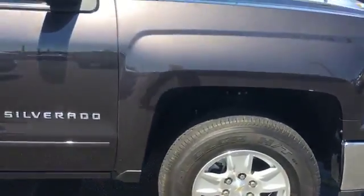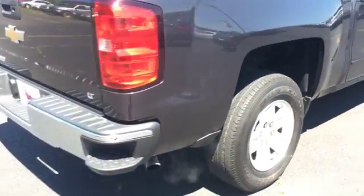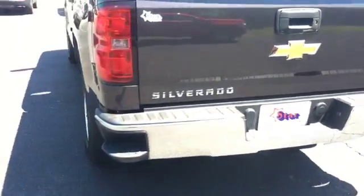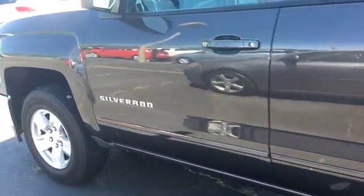Rims and tires are good, no signs of curbing. No bent up fenders. Bumpers not dented up as well. Got a spray-in bed liner as well.